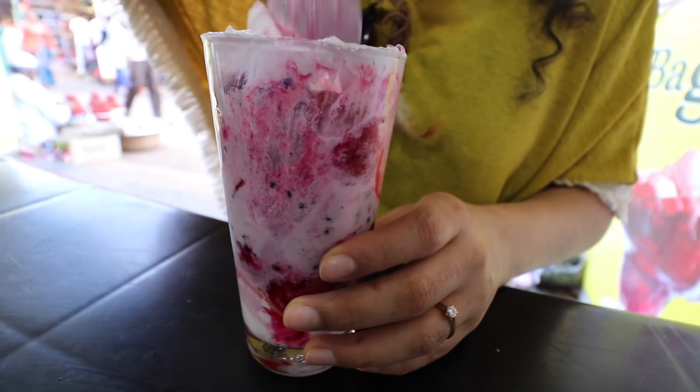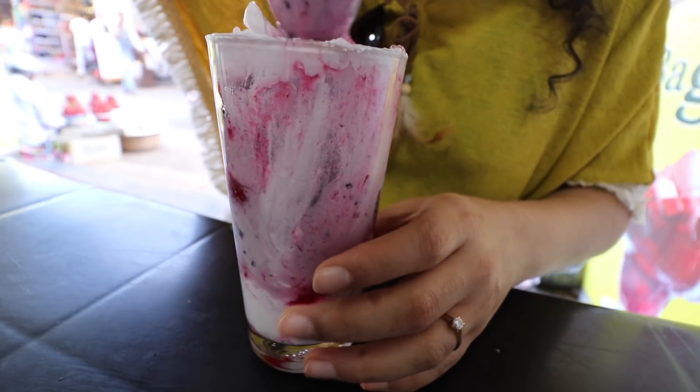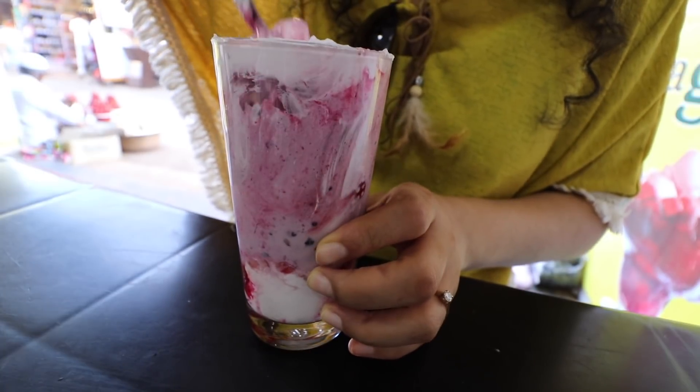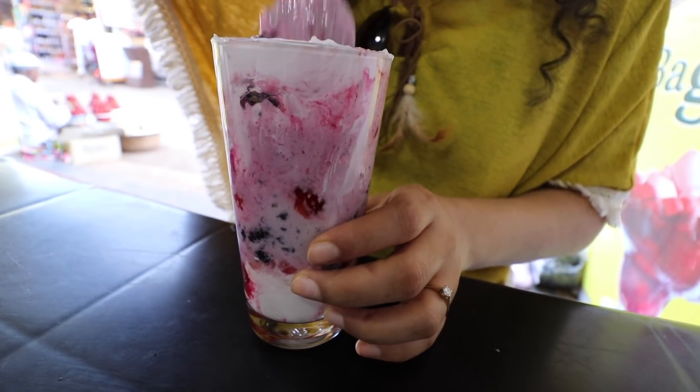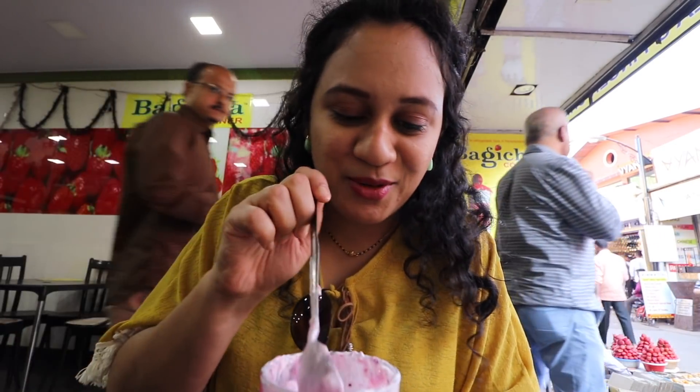It's so good. Let's give this a nice mix — the ice cream with the cream and all the berries. If you are coming to this market, definitely don't miss this out. If you are coming to Mahabaleshwar in general, definitely don't miss this out.